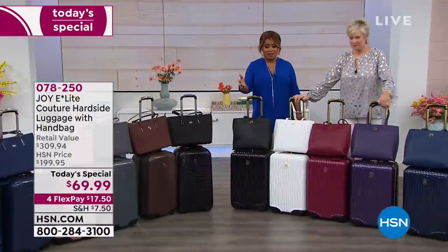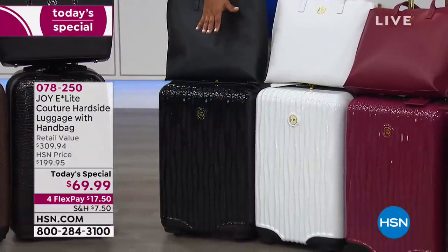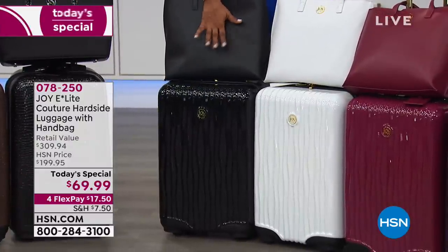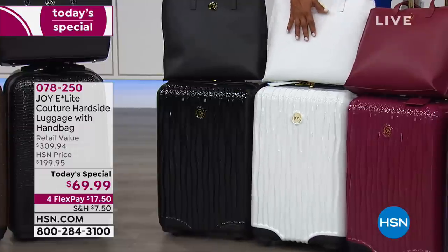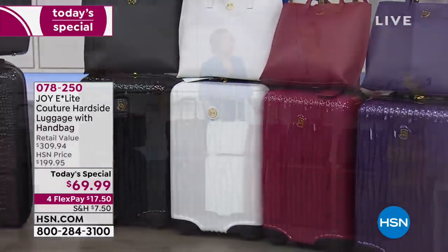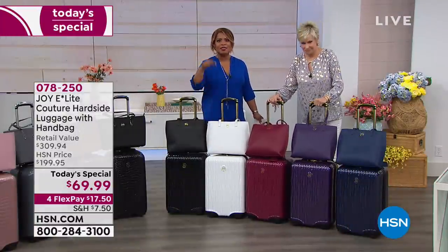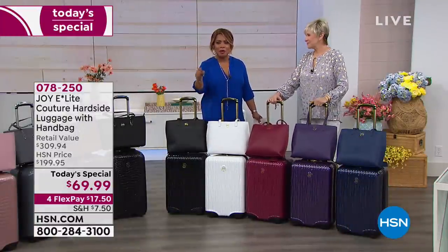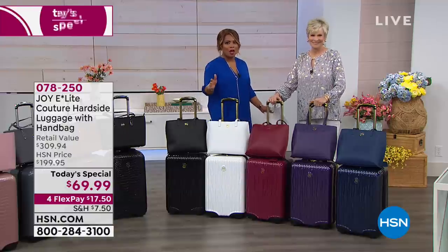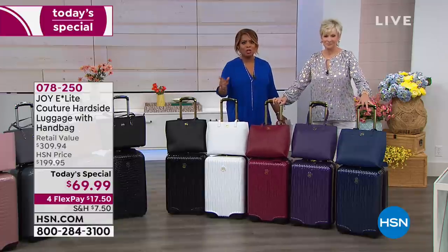In the Couture Wavy, we have it in black, and the beautiful white. For any groomsmen going to a bachelor party, or any bride — look at how gorgeous that would be. At this price, we've sold leather handbags for more. You're getting the handbag and the suitcase for the price of $69.99. It is the lowest price, most incredible value that we have ever done in the history of HSN with Joy Mangano luggage.